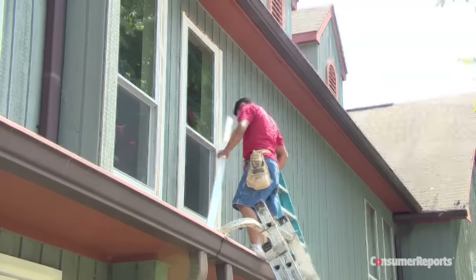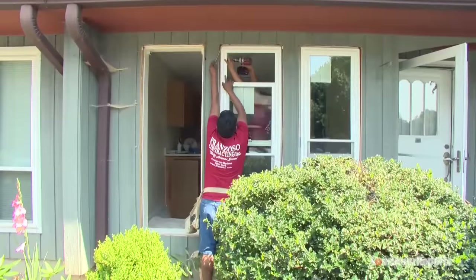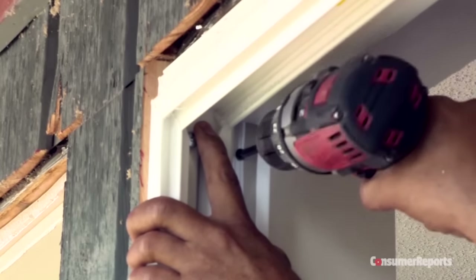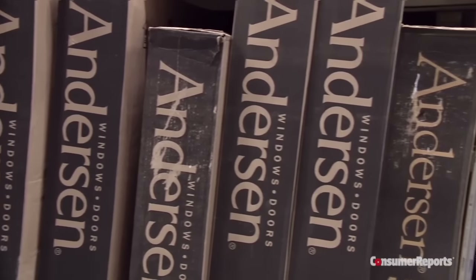So when should you splurge? Rotting around the frame or condensation are usually good indicators it's time for an upgrade. If your frames are still in good condition, choose pocket or partial replacement windows. These are windows that are made to fit into your existing frames. Once you determine which type you need, that's where the choices really begin.